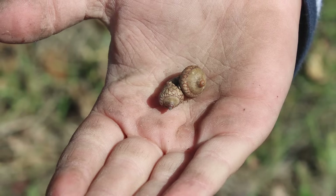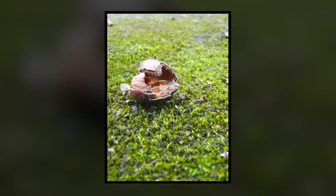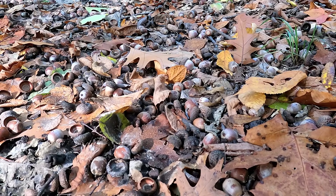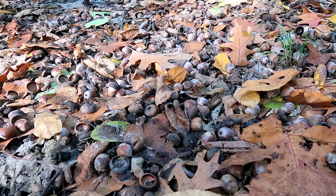It seems incredible that a small seed like this can become a huge tree, like this. It's a process that takes a long time, and it's dangerous. Being an acorn is rough. Think about it — maybe you've seen acorns covering the ground before. An oak tree can drop hundreds or even thousands in one year.